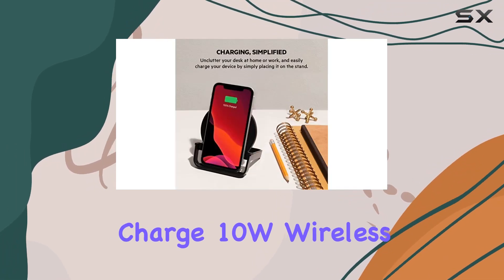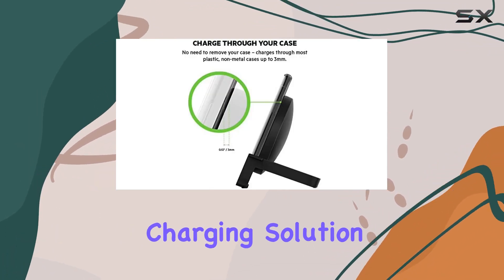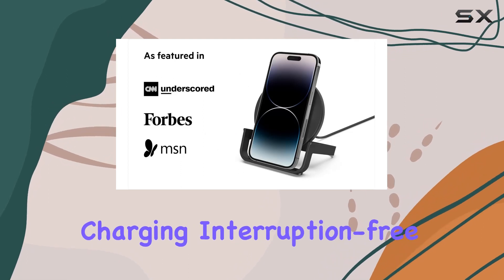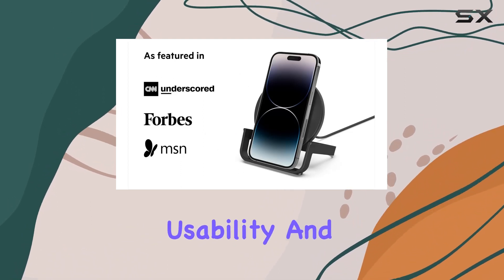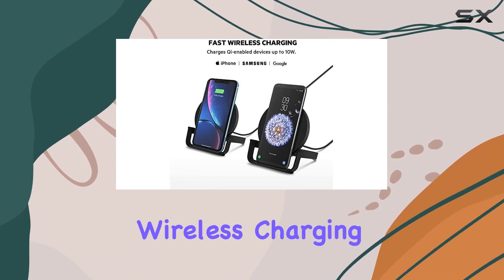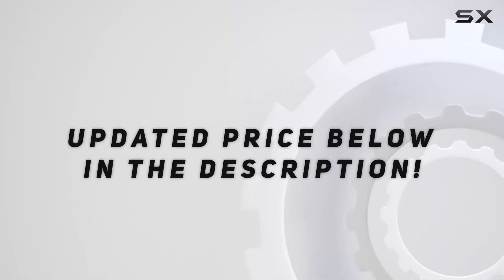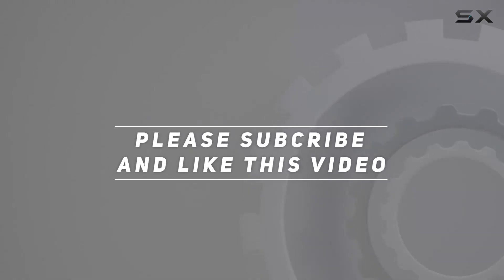In summary, the Belkin Quick Charge 10W Wireless Charger stands out as a reliable and efficient charging solution. Its combination of fast wireless charging, interruption-free usability, and device protection make it a compelling choice for users seeking a versatile wireless charging experience. Check out the video description for updated price, and thank you for watching.